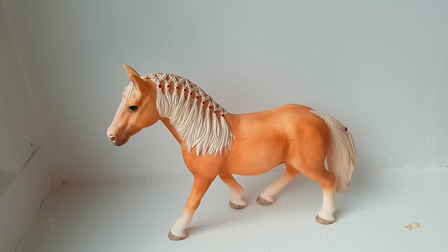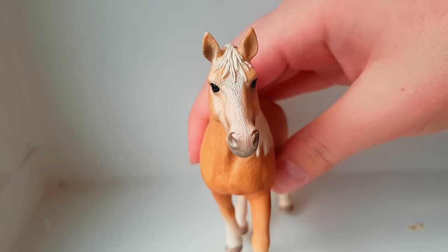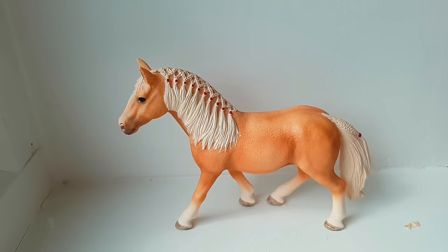The fourth horse I regret buying is the 2017 Haflinger Mare. A lot of people probably disagree with me, but I do not like her. I thought I would. I don't like the head — it looks too muscly and doesn't really look like a Haflinger. She has a really small head and I think that ruins it all. I wish she was a little bigger and more draft-horsey. I also don't like that she is braided — she would look way better without braids.